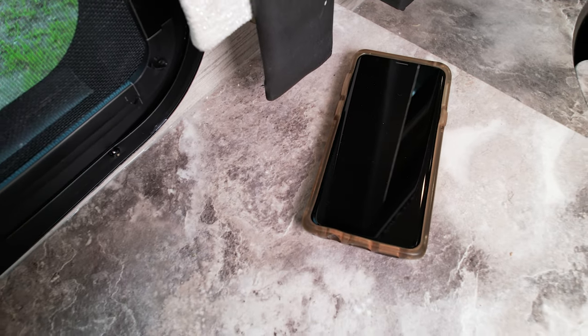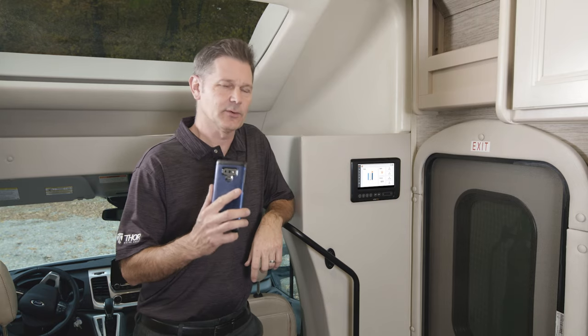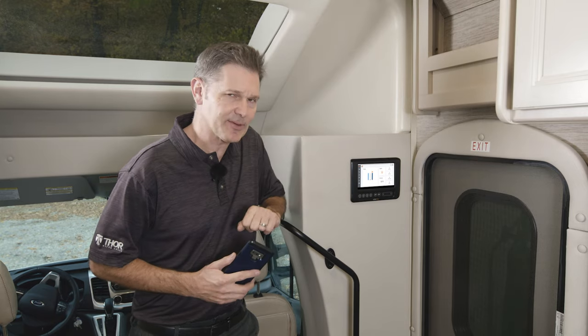Built right into the same countertop is a wireless phone charger, with USB-A and USB-C ports. That is a great feature to have because you're going to want your phone fully charged when you start using Rapid Camp Plus.